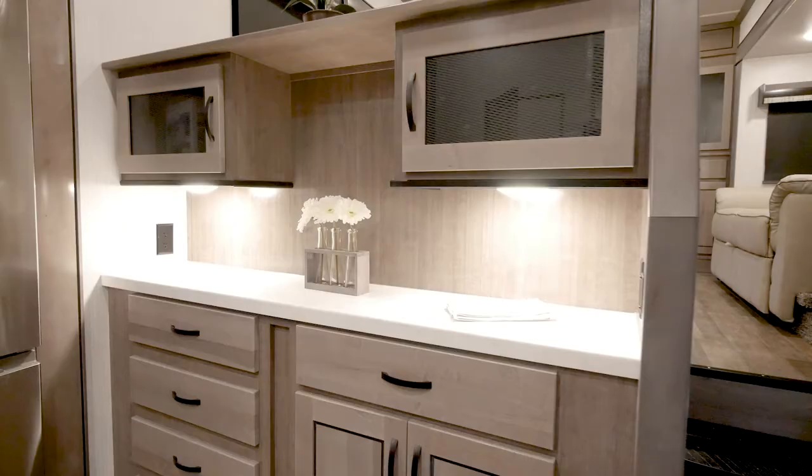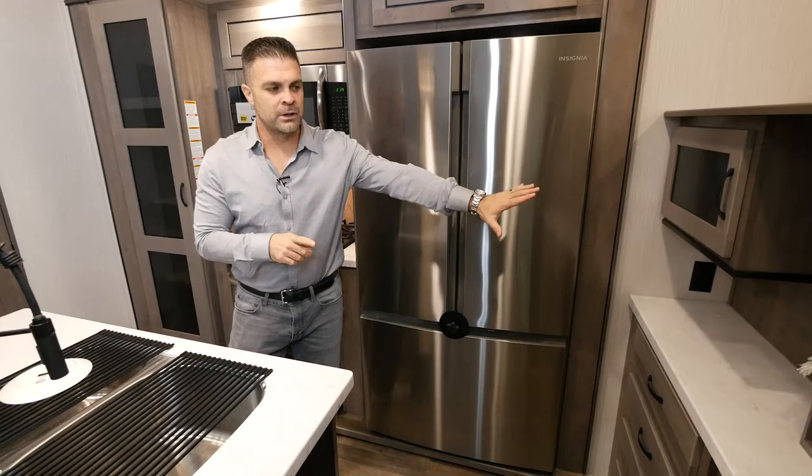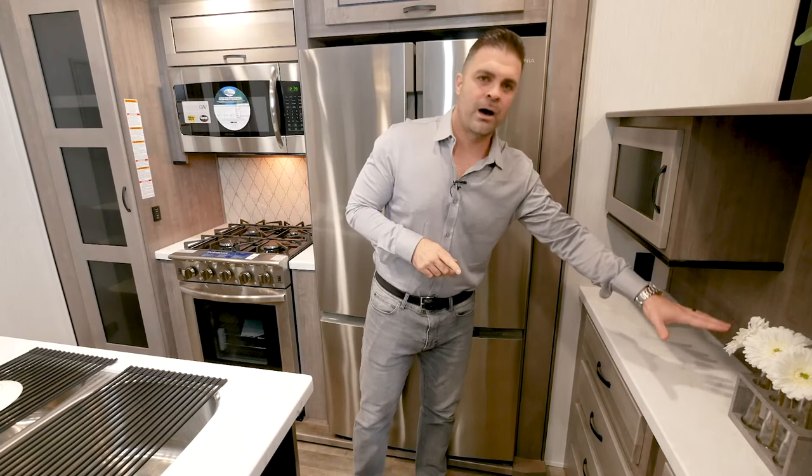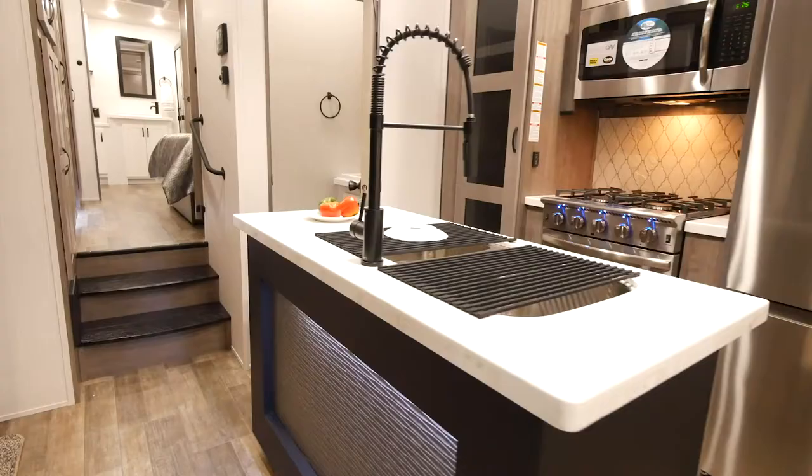If you notice over here, this is all storage that you're able to utilize plus counter space. We even put outlets on both sides of this, so if you want to leave your coffee pot, toaster oven, or something plugged in right here, you have that capability.